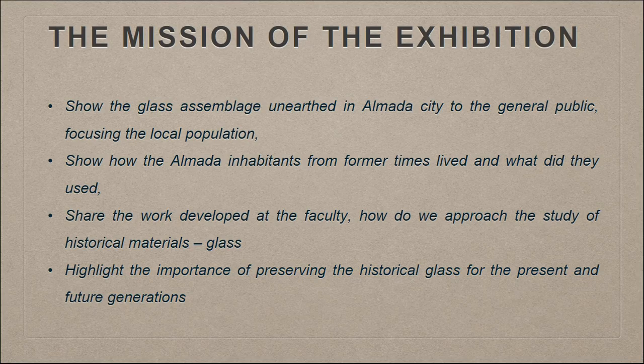The mission of this exhibition was to show this glass assemblage to everyone who wanted to see it, but we wanted to focus on the local population. In Almada, the local population is very interested when they see an archaeological excavation, but sometimes the material is excavated, goes to storage, and no one sees it. We wanted to give this back to the population and show how Almada inhabitants from former times lived and what they used. We also used this opportunity to show the work we develop at the faculty and what our students learn.